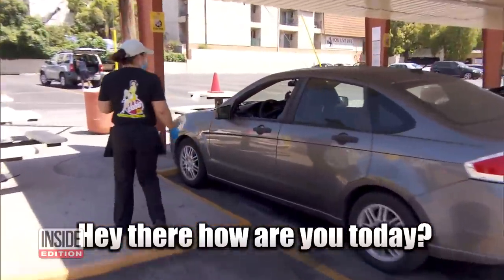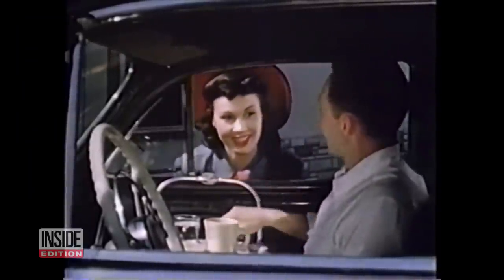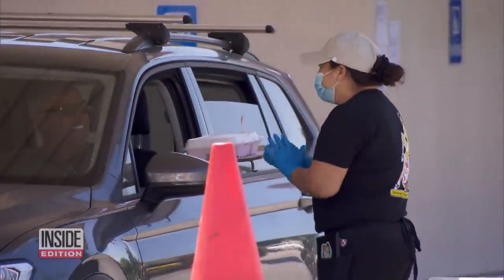Unlike the servers from a simpler time — the 1950s — today's servers are wearing protective gear, including masks and gloves.